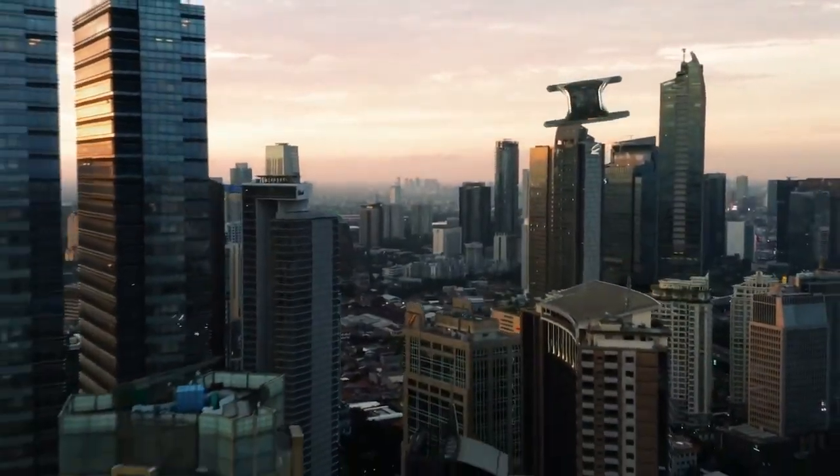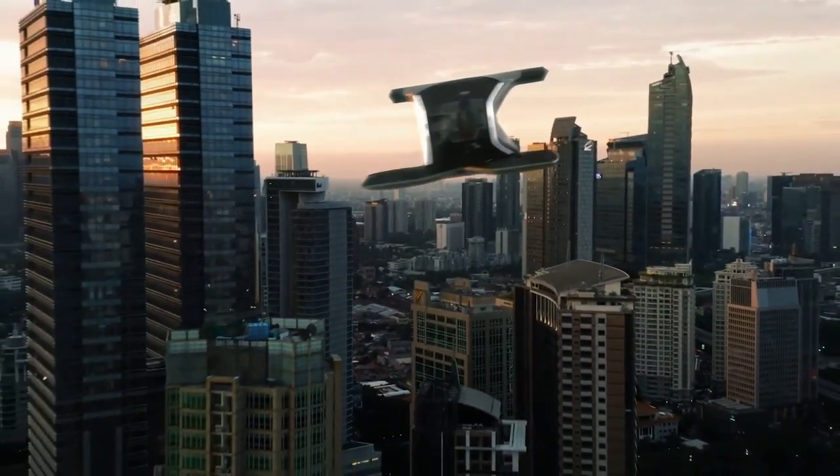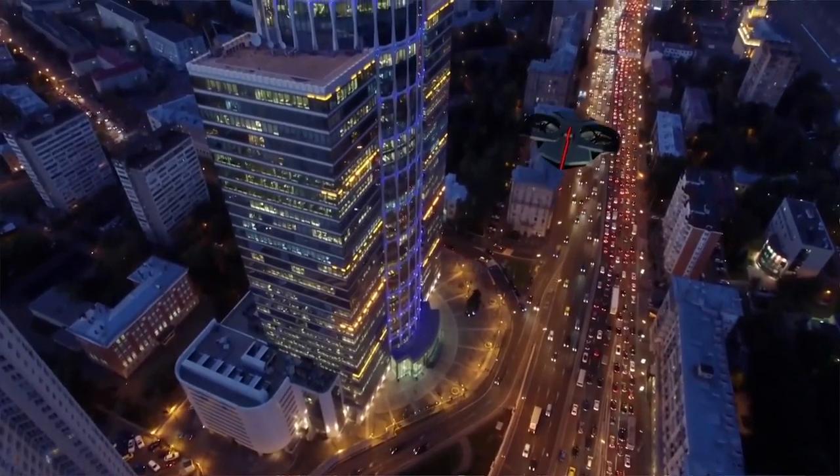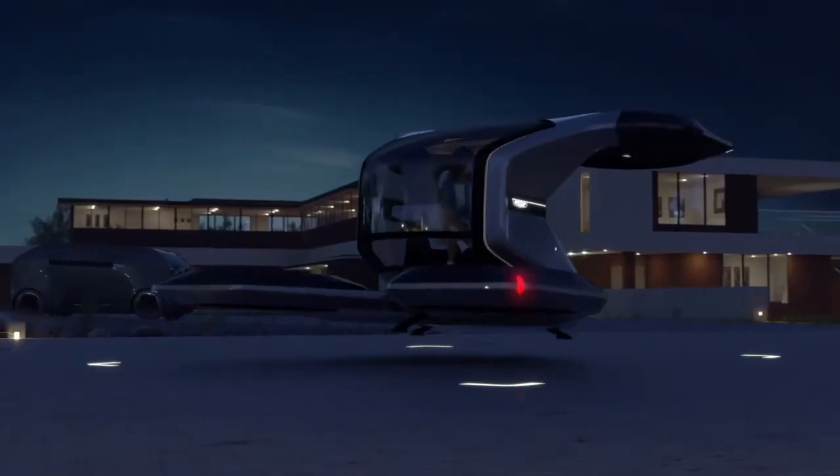As a passenger, it represents personal space and a panoramic view of the world passing beneath you, and is a glimpse of what autonomy and Cadillac luxury might look like in the not-too-distant future.